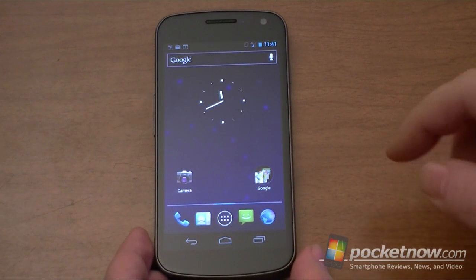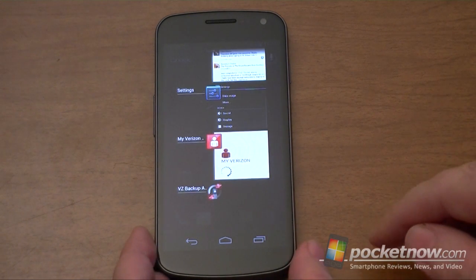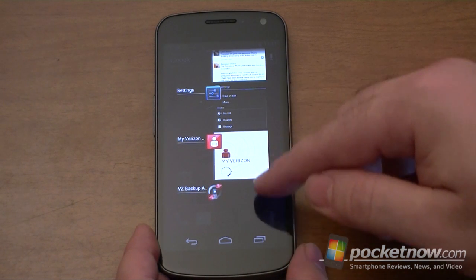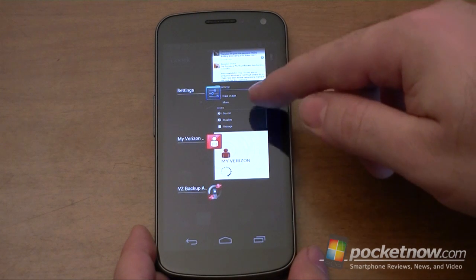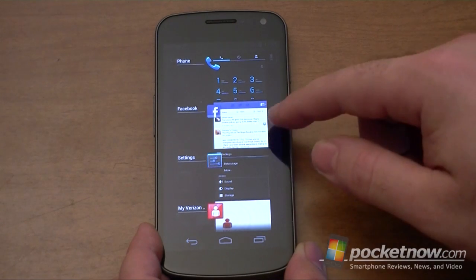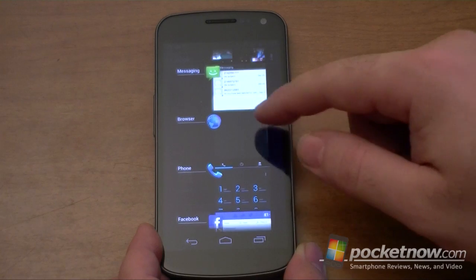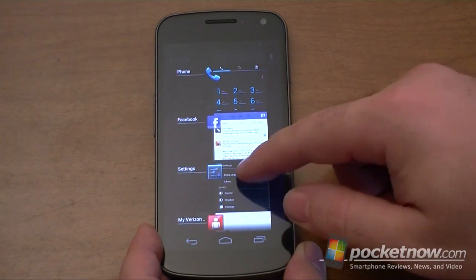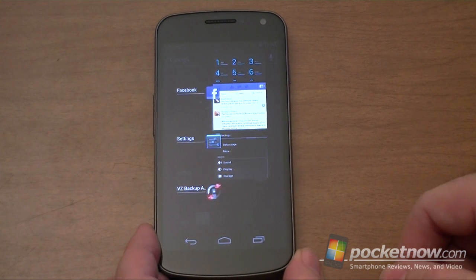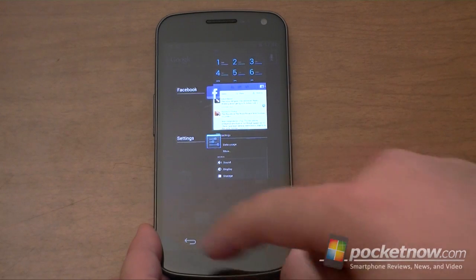Now let me talk about Ice Cream Sandwich a little. The first thing I really like is the recent apps listing. This gives you a good thumbnail view of about three and a half of your most recent programs. You can scroll through and it's really easy to see what you're looking at in terms of different programs. If we swipe it, it goes away, but it doesn't actually close — so that may cause some confusion.